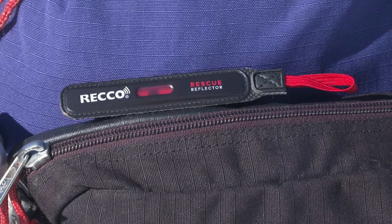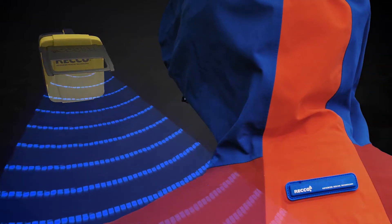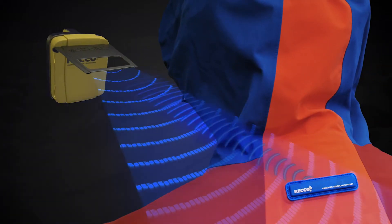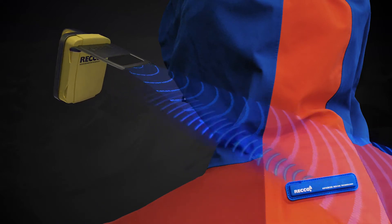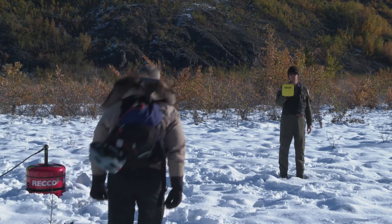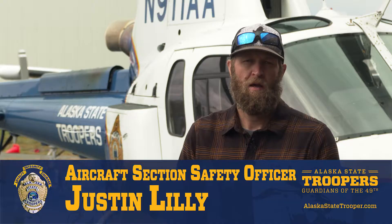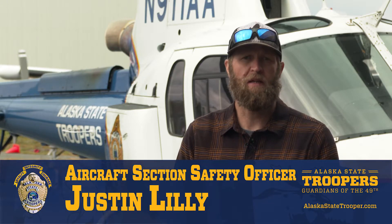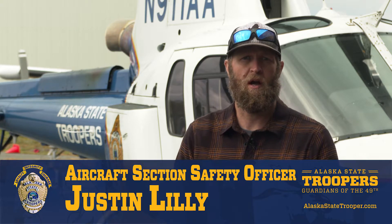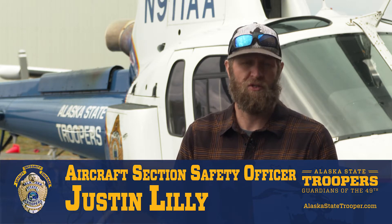Wearing gear equipped with these reflectors enables professional rescuers to locate you with RECO detectors. It's a two-part system. The detector sends out a directional radar signal, like the beam of a flashlight. Once the beam of the signal hits the RECO reflector, the signal is echoed back and directs the rescuer to your location. The closer the detector gets to the reflector, the stronger the return signal, ultimately allowing the rescuer to pinpoint your location. This allows us to really quickly narrow down within a large area where a potential search victim or a person may be by utilizing the helicopter versus a ground-based team.